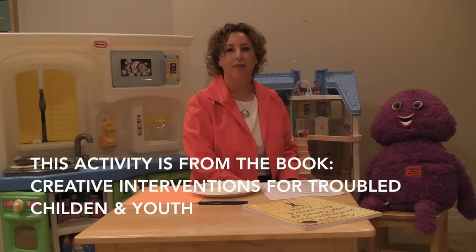I'm Leanna Lowenstein, Child and Family Therapist in Toronto, Canada. Today I'm talking about an activity called A Lot on My Plate. This activity helps the client identify their problems and worries, and also strengthens coping skills.